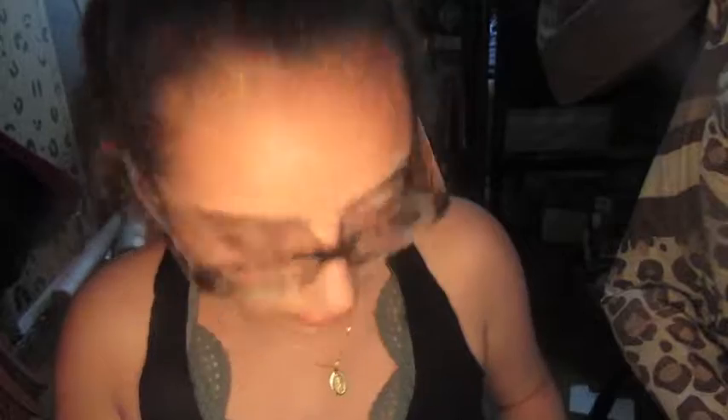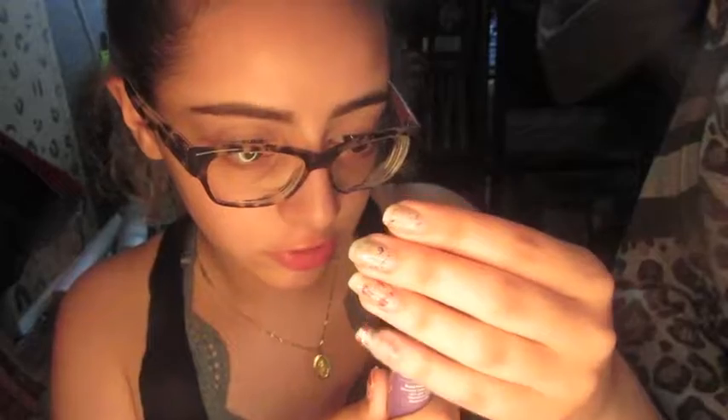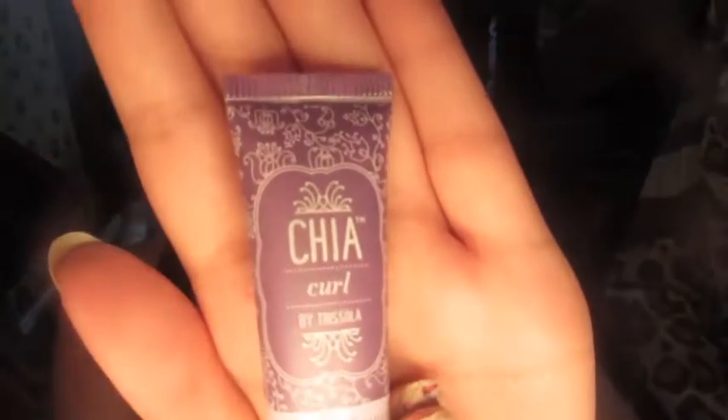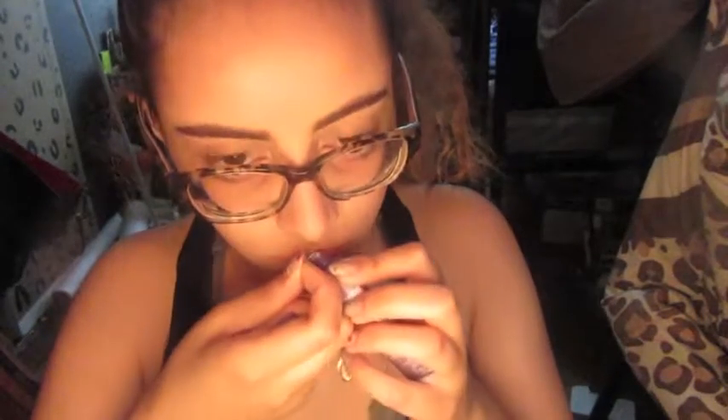I'll start with the products that I can't use, like hair products. We got this Chai Curl Cream by Tessa Soda — I don't know, it's a cream for curly hair. I will try this because my hair is curly. It's like a five-in-one defining curl cream. Let's see — oh, if I could open it. That smells really interesting, so I'll leave in the description box how this goes.